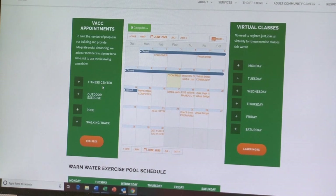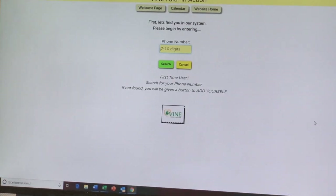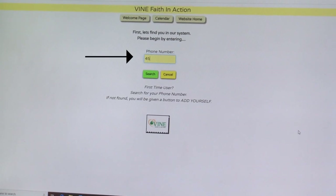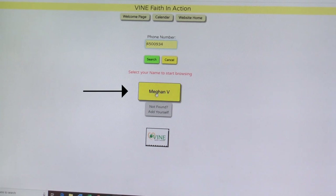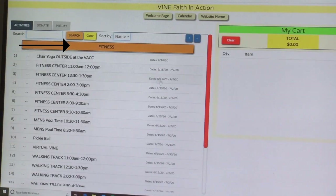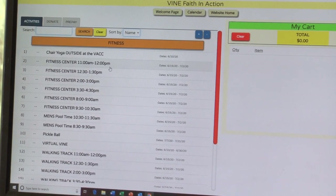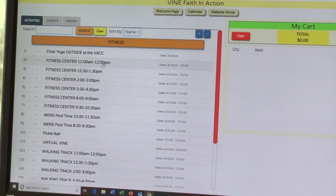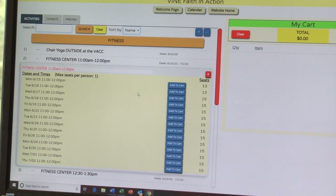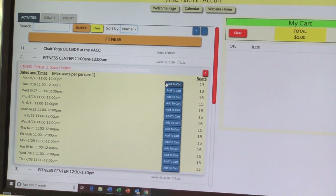To get you signed up, click on register. From here you will be directed to our database that helps you sign up for classes. You're going to put your phone number in, and from here you're going to click on fitness. This brings up a list of every fitness appointment available to you at that time. So if you want to register to use our fitness center from 11 to 12 on Monday the 15th, you'll click fitness center. We are asking that if you want to sign up for more than one day that week, you can sign up for up to three classes per week.